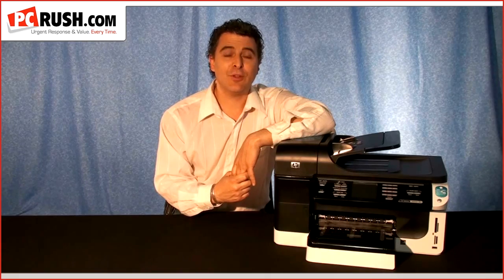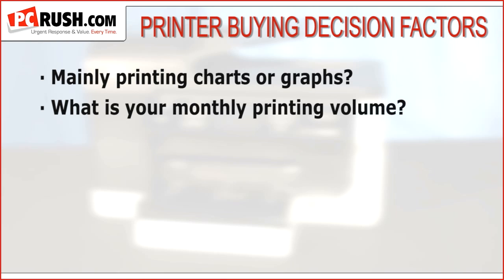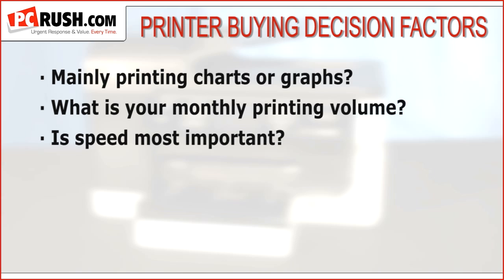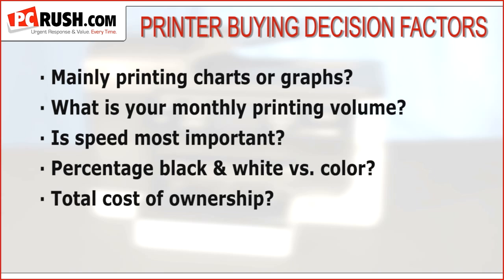But which technology you choose — inkjet or laser — depends on several factors. Are you mainly printing photos or business graphics like charts or graphs? What is your monthly printing volume? Is speed most important? What percentage of your printing is black and white versus color? Are you concerned about total cost of ownership, or is energy consumption a main concern?